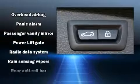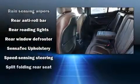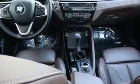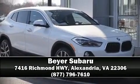A Carfax history report provides you peace of mind by detailing information related to past owners and service records. We have a skilled and knowledgeable sales staff with many years of experience satisfying our customers' needs. Stop in and take a test drive.